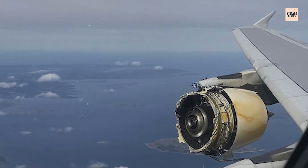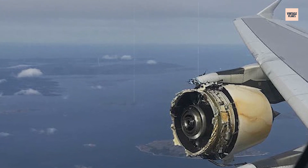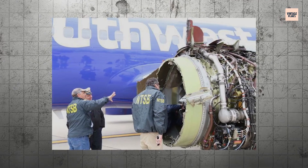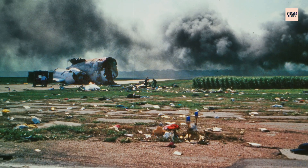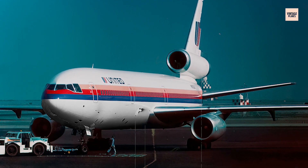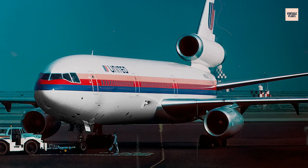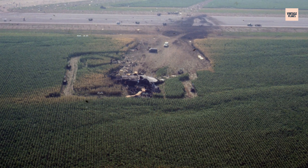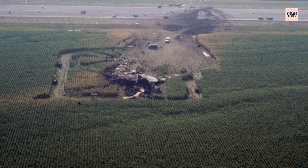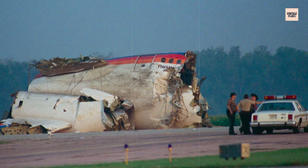We often marvel at the power of jet engines, but it only takes a microscopic flaw to bring everything crashing down. The GE CF-6 engine didn't just fail — it exploded and nearly cost 296 lives. But in the midst of disaster, pilots became legends, investigators became reformers, and aviation became safer. Flight 232 taught us that safety isn't about preventing all failures — it's about surviving them. That tiny crack in titanium became one of aviation's greatest teachers.